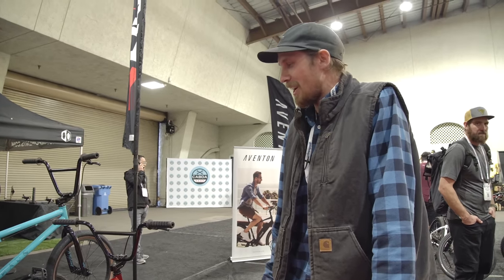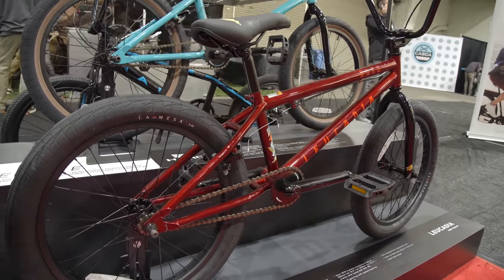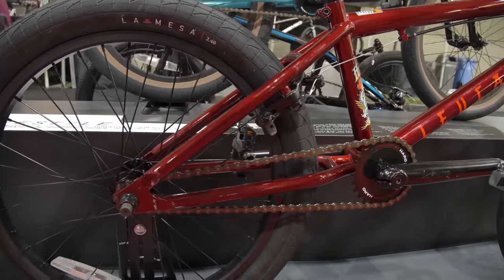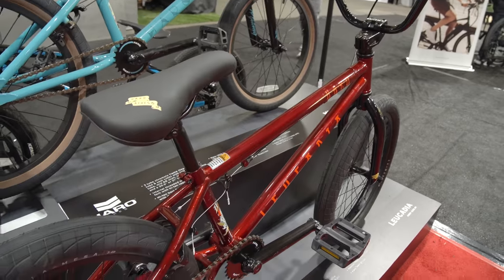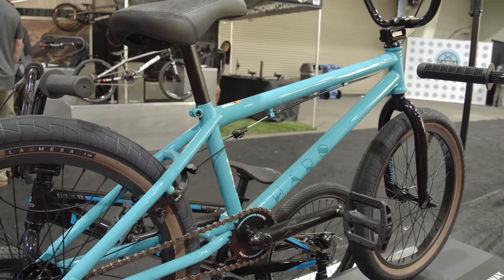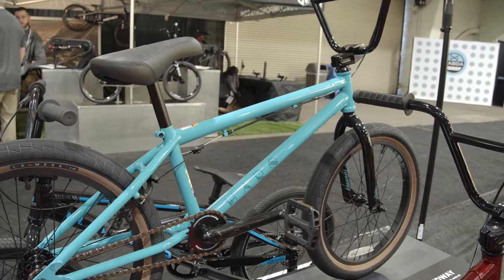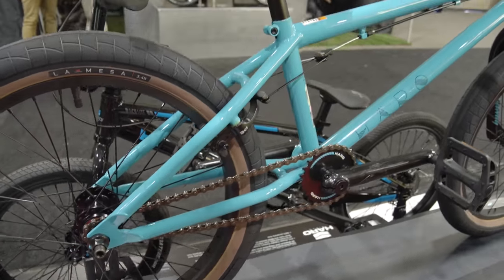Moving to our freestyle line, starting at the entry-level model — this is the Harlow Leucadia. It's our entry-level price point freestyle bike, coming in an 18.5 and 20.5 top tube. It's a full hi-ten frame with an American bottom bracket. Comes with an 8.25 rise bar, the Harlow 78 stem, three-piece cranks, and a nine-tooth driver rear wheel. The Leucadia goes for $329.99. The mid-level bike is the Midway — a three-tube chromoly frame with integrated head tube and mid bottom bracket, both sealed bearing, plus a Harlow 78 top load stem and free coaster sealed bearing rear hub. Available for around $480.